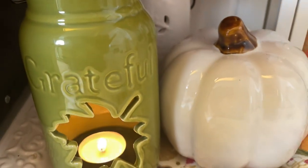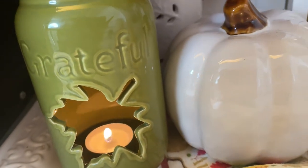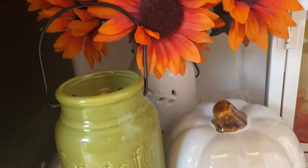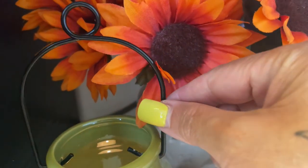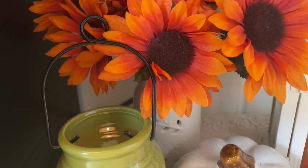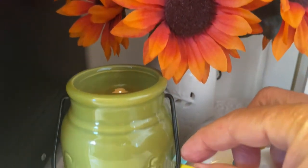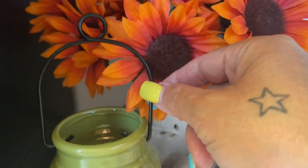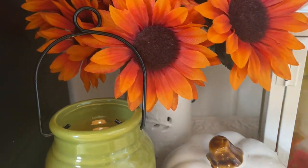And then this lantern, as you can see, says 'Grateful,' and I put a tea light in there. I just love the opening of that leaf where you can put the tea light in — it's so cute. I wanted to stand the handle up; I didn't want to lay it down. I could have, but I like the way it looks just standing up there.